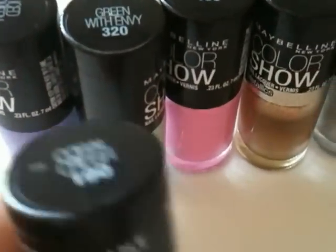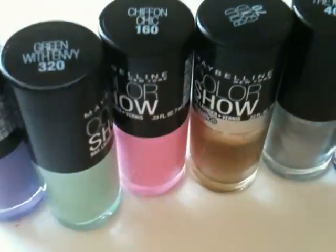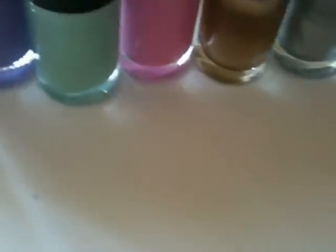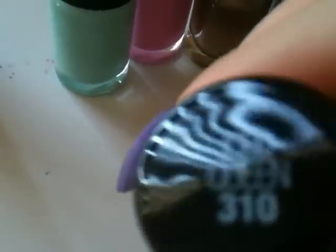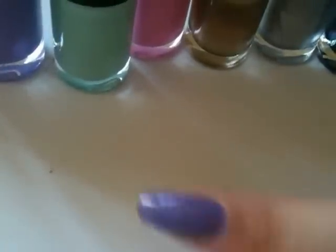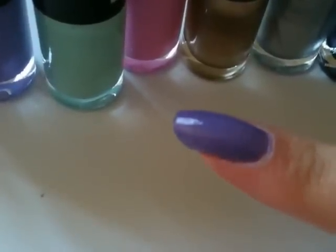Let's go ahead and show you the first one. This is 190 Coral Crush — as you can see, that really is a beautiful shade. And here is the swatch on my nail, so you can see it truly is a beautiful coral. And then we have 310 Iced Queen, a really pretty violet, and as you can see it truly is a stunning shade.